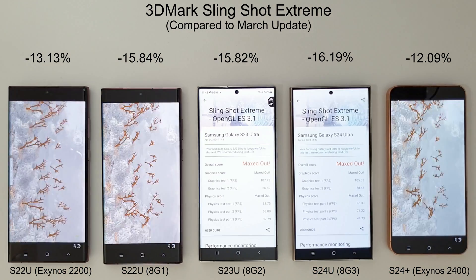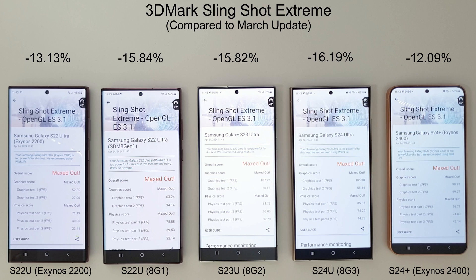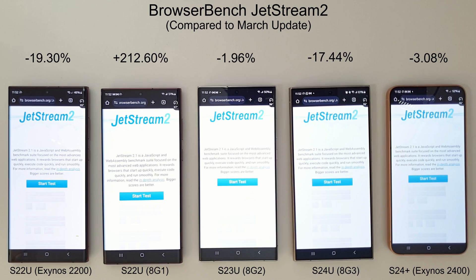Moving on to 3DMark Slingshot Extreme, and some quite interesting results — the S24 Ultra has lost in almost every test compared to last month. The S23 Ultra is actually beating it in Graphics Test 1 with a score of 107.42 vs 105.38. More interestingly, the S24 Plus with its Exynos 2400 has taken the overall win by winning three of the five tests: Graphics Test 2 and Physics Tests Parts 1 and 2. The only Slingshot test the S24 Ultra won this month is Physics Test Part 3.